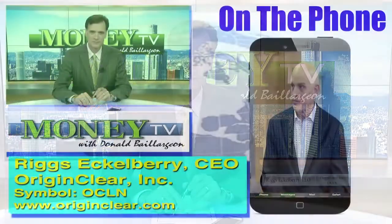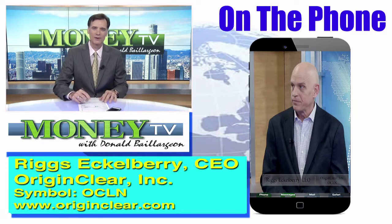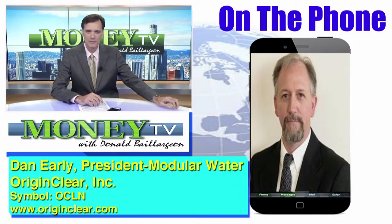Joining us now on the phone are two gentlemen with OriginClear Incorporated: Enzo Stocks and CEO Riggs Eckelberry. Riggs, always a pleasure. It's an exciting time to be on this show because we have an amazing announcement to make — glad to be back. We're also joined by Dan Early. Dan is the president of something called Modular Water. Dan, welcome to the program. Good morning, glad to be with you.